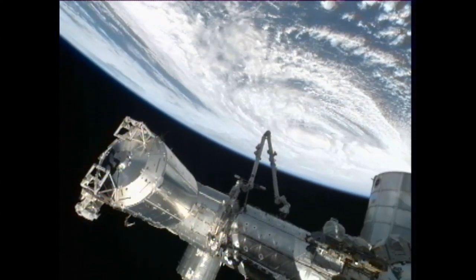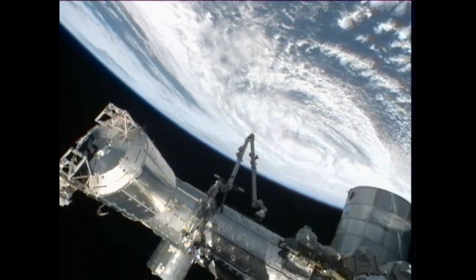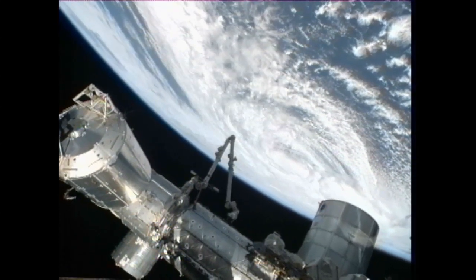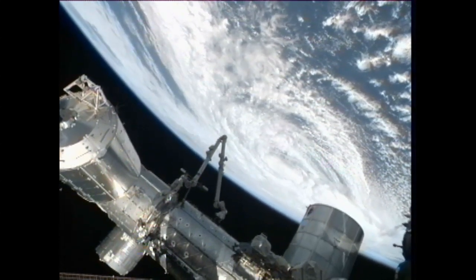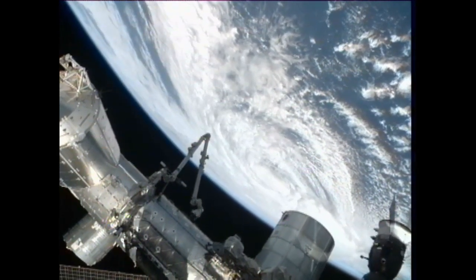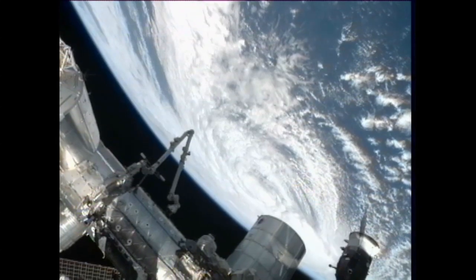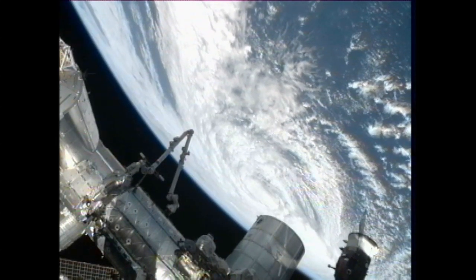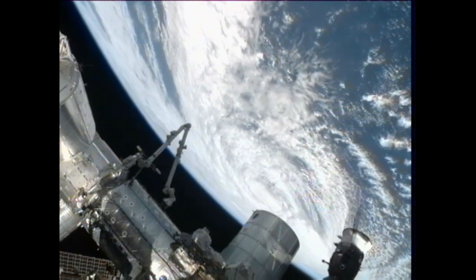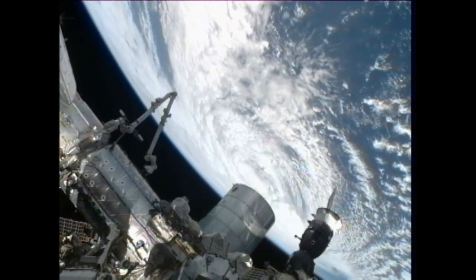Seeing here a live view of Hurricane Sandy as the International Space Station flies above it, about 260 miles above the Atlantic Ocean. This is the first pass that the crew has made over it today and the team here on the ground did give them a heads up so that they could take still photos as well. They'll also have a chance later in the day to take photos again at 1152 a.m. Central Time — that's when the space station is scheduled to pass over the area again, and we'll plan to put views from the external cameras out live to NASA TV at that time as well.